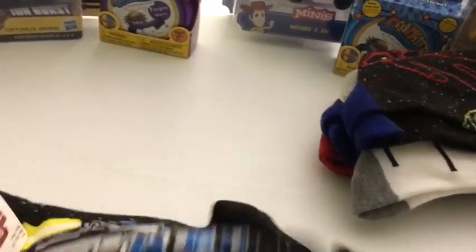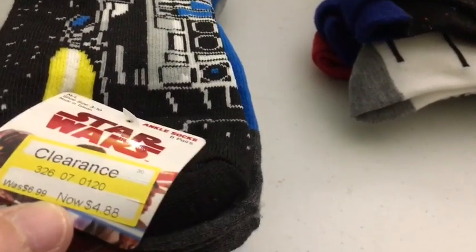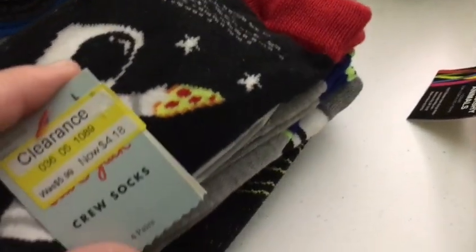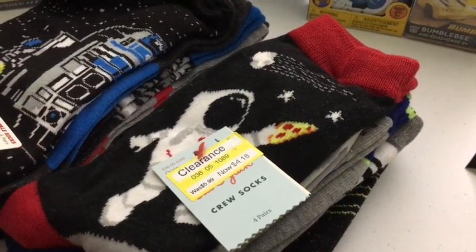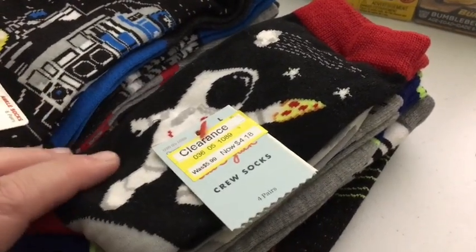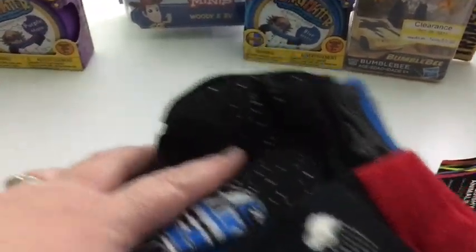Ava got this Star Wars sock set, on clearance for $4.88. And Wyatt got this space set, on clearance for $4.18. They can actually intermix these — they're not quite in the same shoe size yet, and these will be a little big on Wyatt, but they should fit Ava just fine. So they can share those if they really want to.